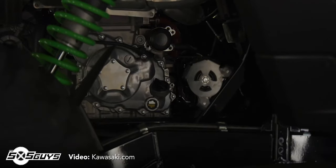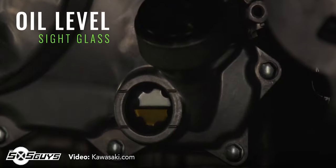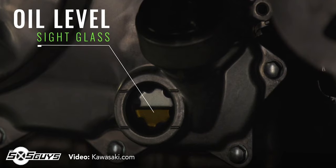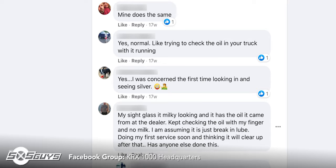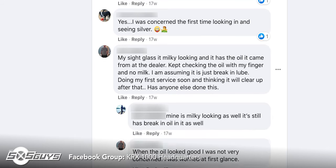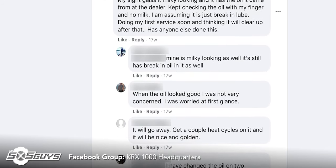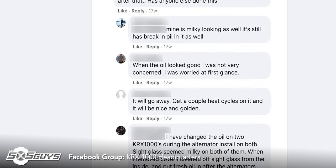An interesting touch on this motor is that Kawasaki has chosen to include a sight glass on the oil pan. From the side of the motor, you can visually see the oil level and clarity without ever pulling a dipstick. This is a great usability feature, until you visit the KRX forums — you'll quickly learn that this extra bit of knowledge has spurred a whole new repetitive discussion around oil color, air bubbles, viscosity, and more.